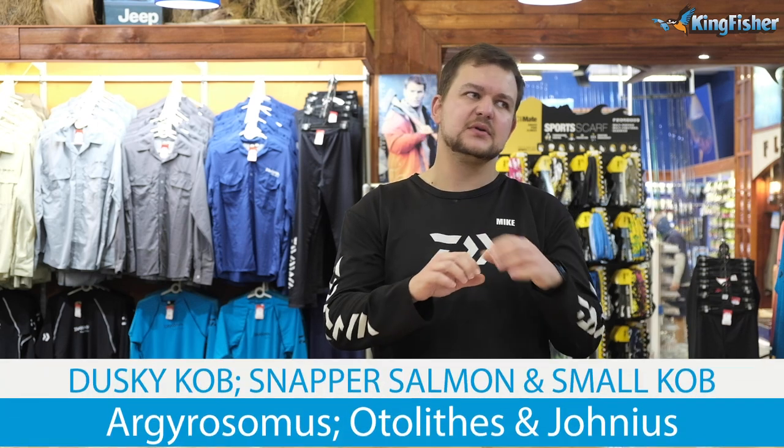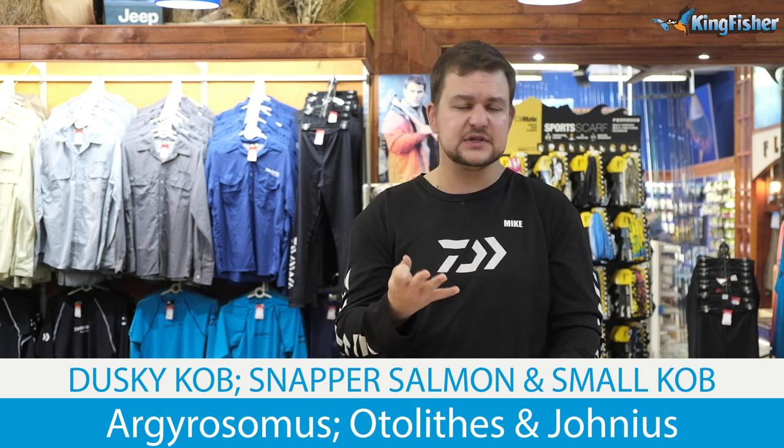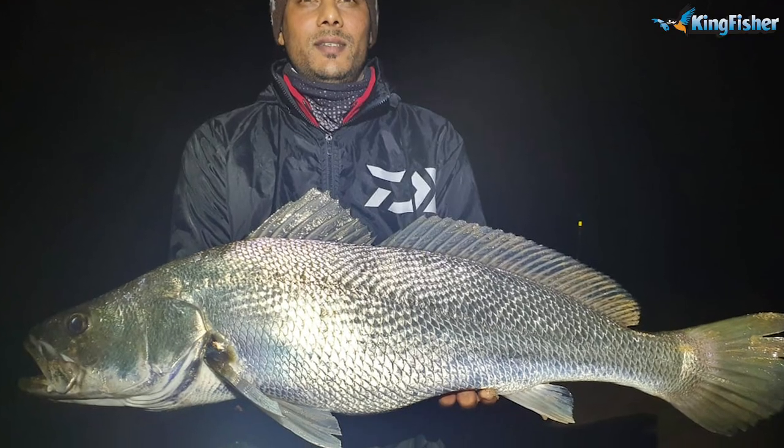Today we are going to be talking about a group of fish that are probably the most popular species to target along most of the KwaZulu-Natal coast and definitely the rest of South Africa as well — the Cob group. Now they're not all in the same genus. There are three in the Argyrosomus genus, two in separate genera, and we have Kob as well. We'll talk about the three main Cob, then focus on Duskies as an umbrella species — learning to catch them means you'll be able to target the others in very similar ways.